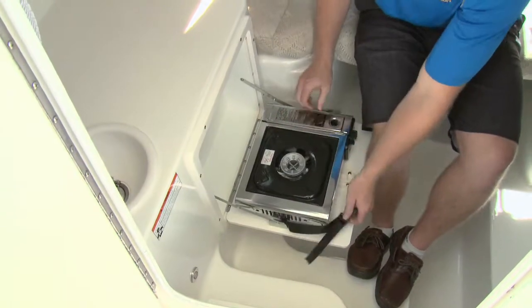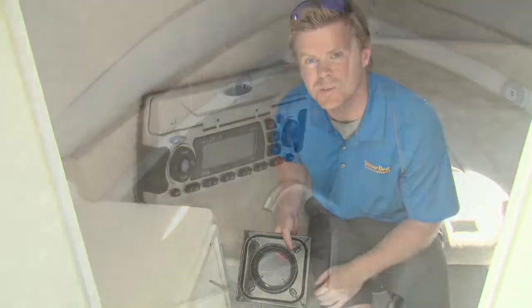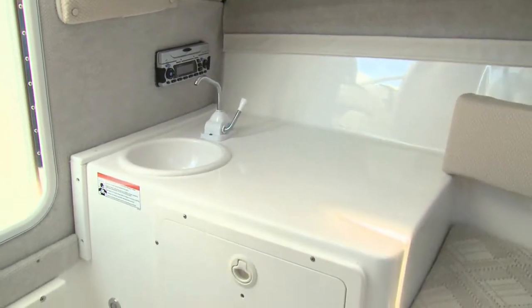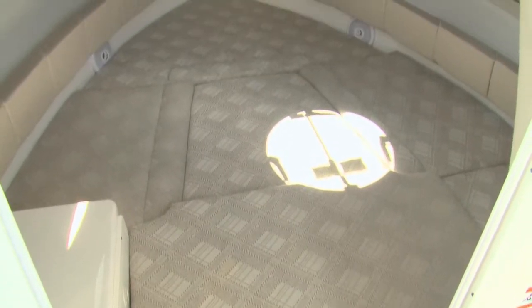Sometimes on the used market you find gems like these, because I don't think this thing has even ever been used. It's not a galley by any stretch, but the area is definitely functional. There's a porta potty on the starboard side, and when you put in the last filler cushion, you have a massive sleeping area for a couple.